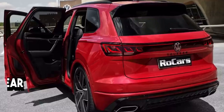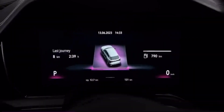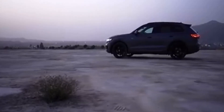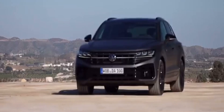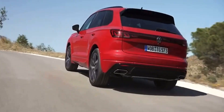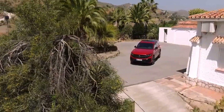Turning to the rear of the Touareg R-Line, the symphony of design continues. The rear design reflects the SUV's well-rounded personality, combining aesthetics with functionality. The LED taillights, designed with meticulous attention to detail, seamlessly integrate with the overall design while ensuring clear visibility for fellow road travelers. The rear bumper features an integrated diffuser that adds a touch of sportiness and aids in optimizing airflow, contributing to the vehicle's overall performance and efficiency.